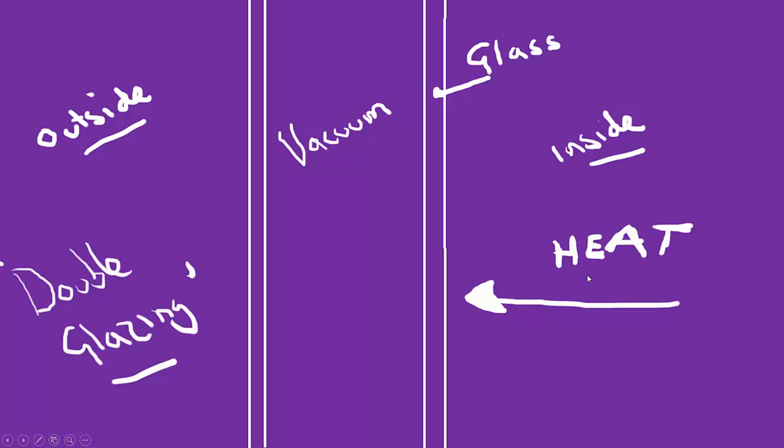If heat is being lost from inside the house, it has to either radiate across the vacuum, or if there is air in it, it has to convect to the other side — which increases the time it takes and keeps the house warmer. If it was warmer on the outside, or on a sunny day, provided the sunlight isn't shining through the window, the heat would have the same effect of being trapped outside, and the house would remain cooler.